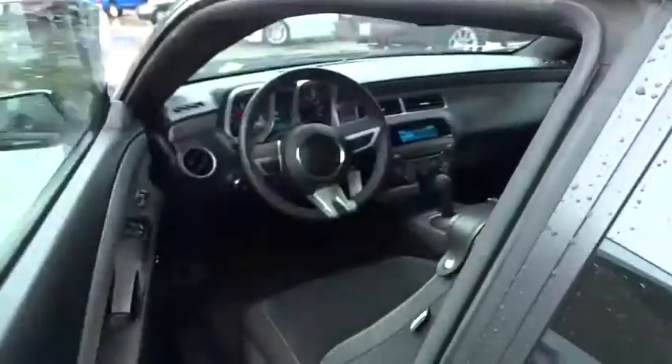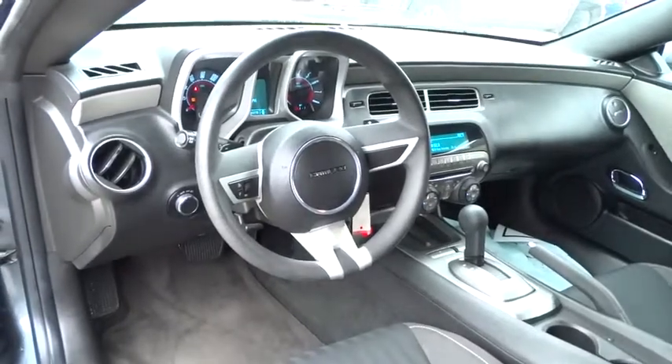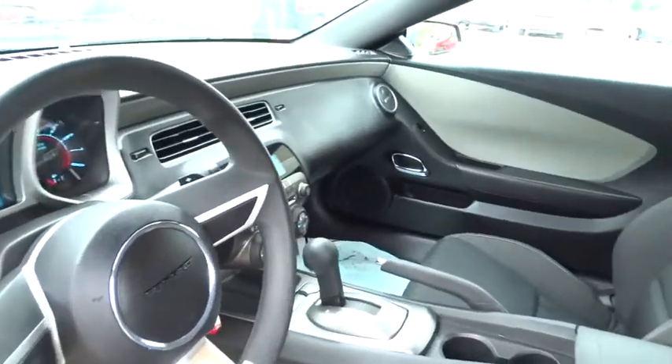Passenger airbag, CD player. This beauty is sure to make you the talk of the neighborhood, so call or drop in for a test drive today.